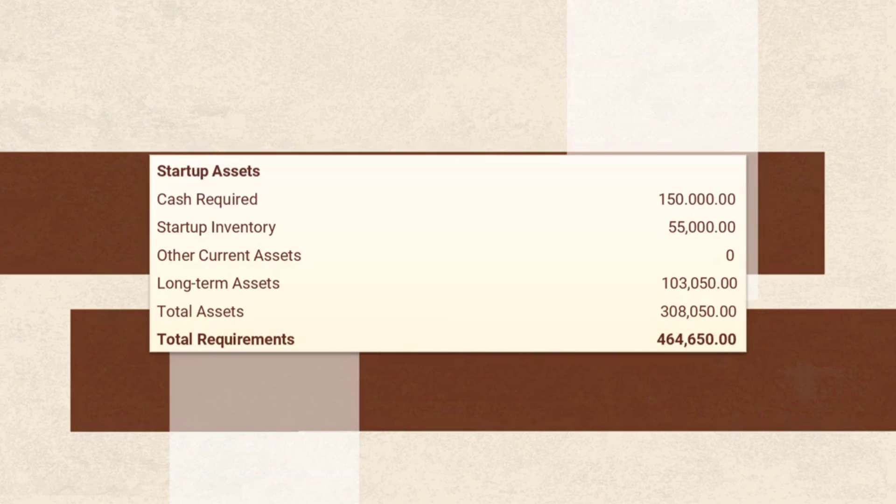For the start-up assets, we have cash required which costs P150,000. In the start-up inventory, we have P55,000 and no other current assets. In the long-term assets, we have P103,050, making our total assets P308,050. The total requirements is P464,650.